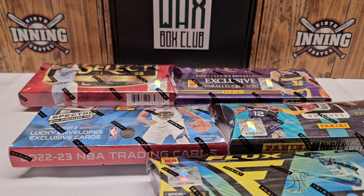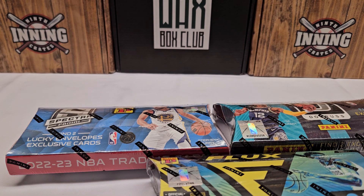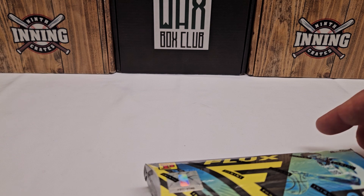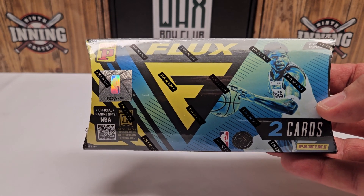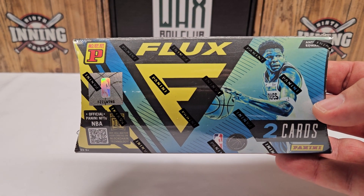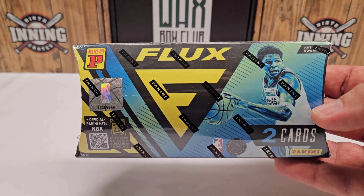We got five of the Lucky Envelope packs as far as basketball goes. We got everything from Flux to Optic to Spectra and two different years of Select, so we got five total boxes. This is about a thousand dollars in boxes. This is a one-pack box with only two cards. Every one of these only has two cards and you cannot get autographs. You will get two cards that are numbered to eight in all five of these boxes today. It's basically make it or break it because if you don't get a big name player like LeBron, Curry, or one of the big rookies, you are going to lose money and lose it big time.